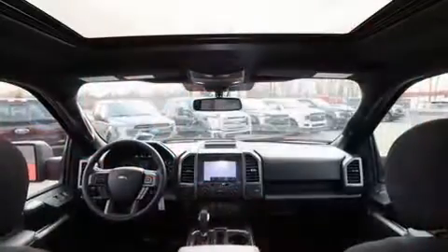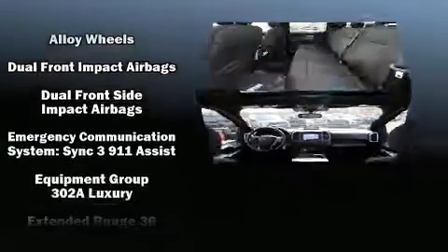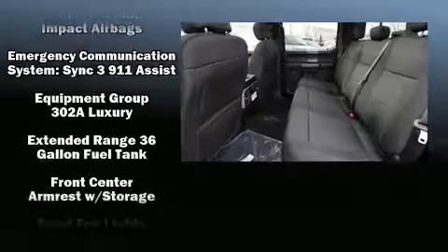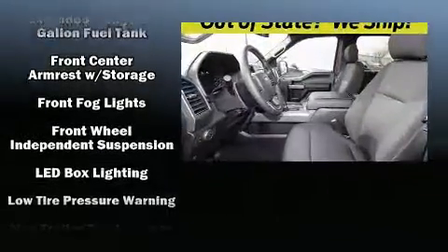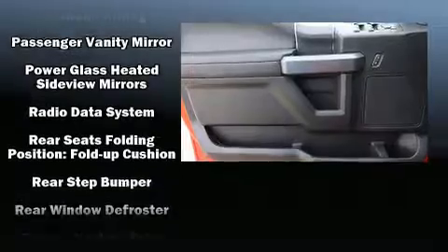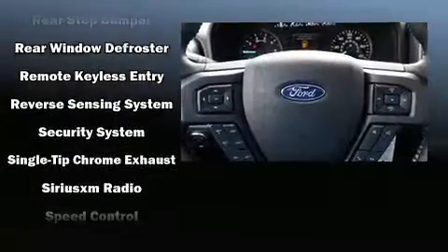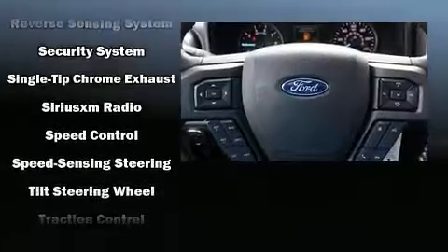Ford ensures the safety and security of its passengers with equipment such as head curtain airbags, front side impact airbags, traction control, brake assist, ignition disabling, an emergency communication system, and four-wheel disc brakes with ABS. With electronic stability control supplementing mechanical systems, you'll maintain precise command of the roadway.